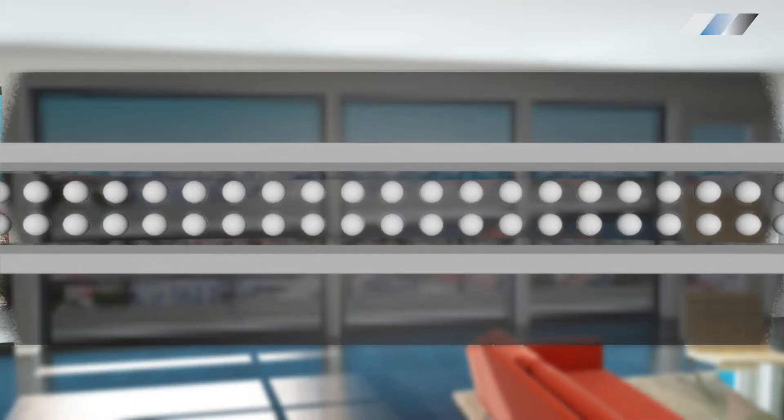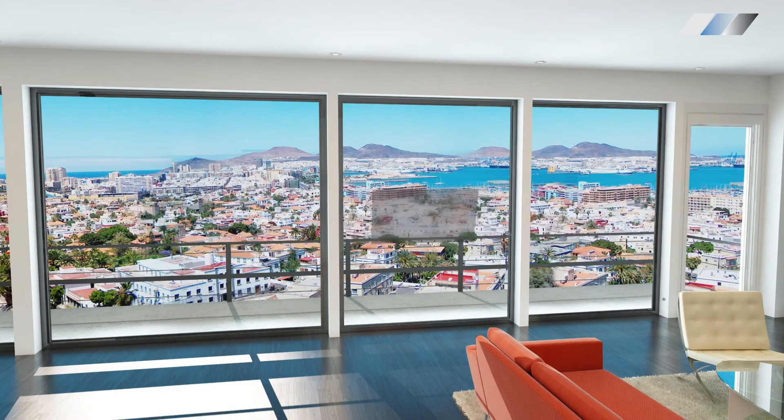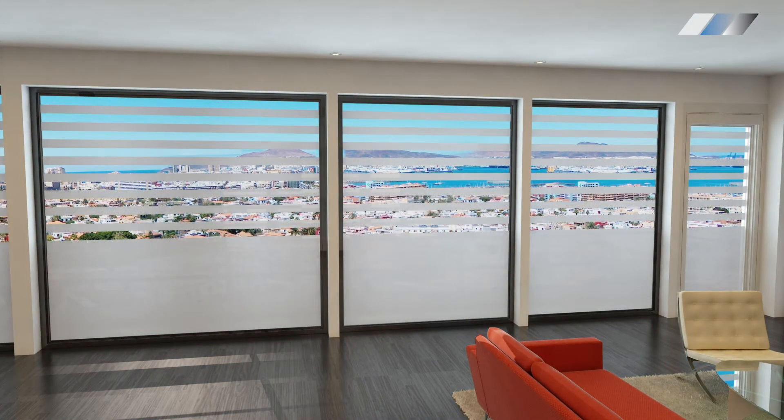Smart glass and film contain a PDLC layer. When powered on, these crystals align and the glass becomes clear. When powered off, the crystals scatter the light and the glass appears frosted. These crystals are responsible for the slight haze that can be seen.